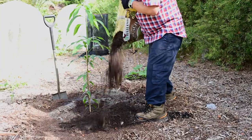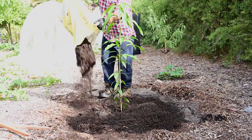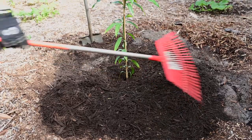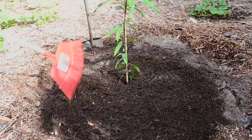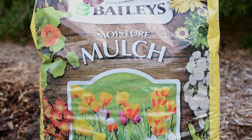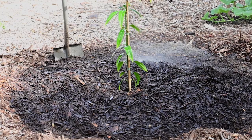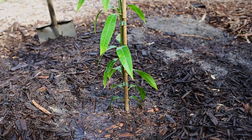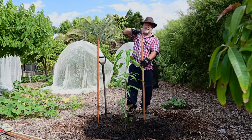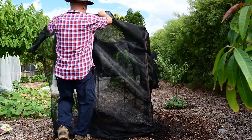One of the secrets of success with tropical fruit in Perth is having a nice thick layer of mulch. I would then surround the young tree with a shade cloth shelter to stay in position for the first year.